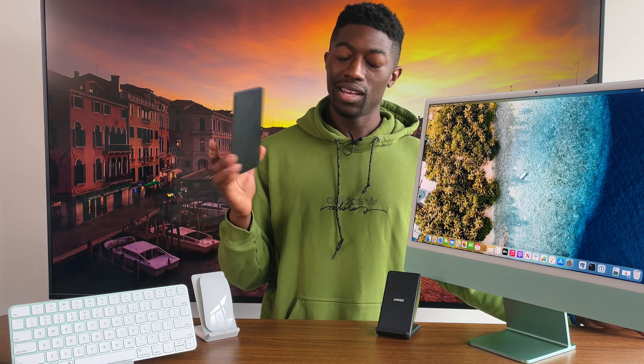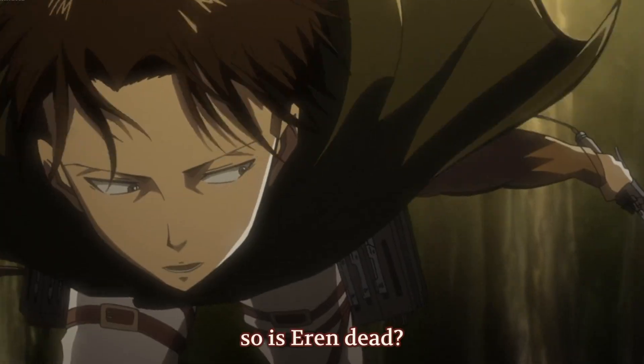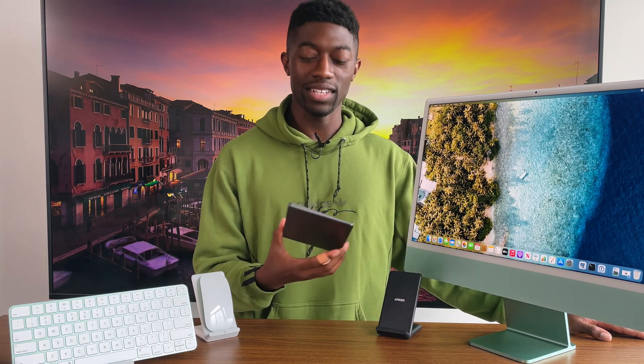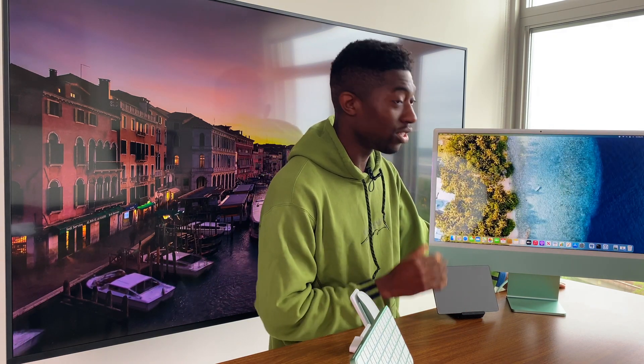I would also suggest, if you have the money, to splurge on the trackpad. In terms of gestures, it works better than the Magic Mouse 2. But if you already have a pre-existing Magic Trackpad, don't upgrade it — just use the one you already have. It'll work flawlessly. I wish Apple would give us the choice between the Magic Mouse or Magic Trackpad for the same price.